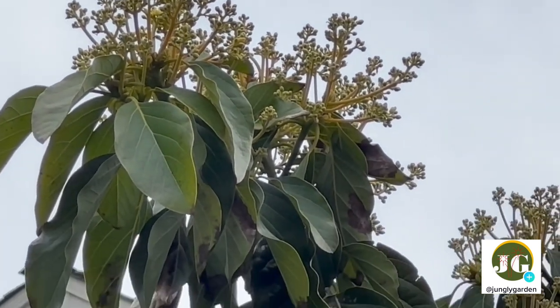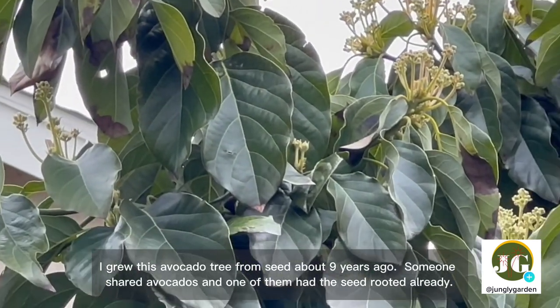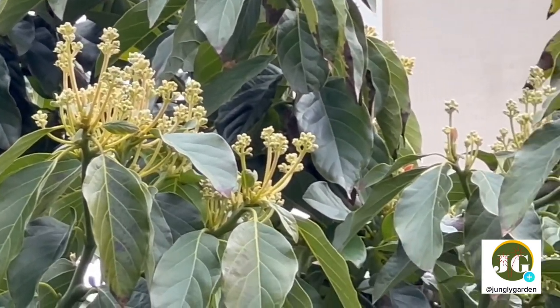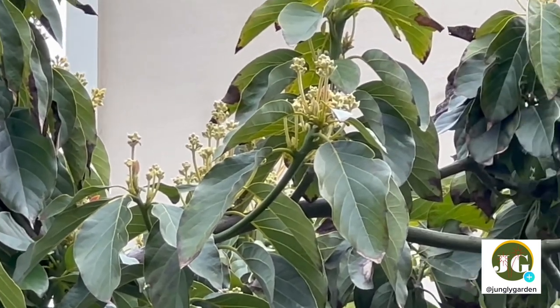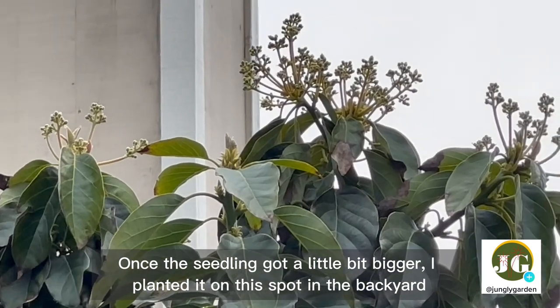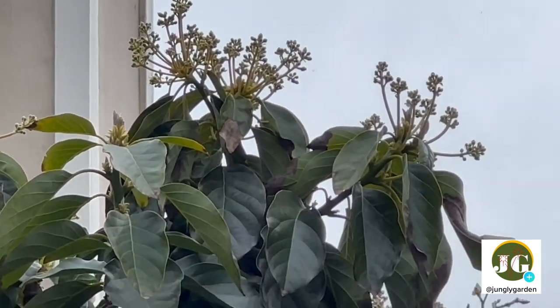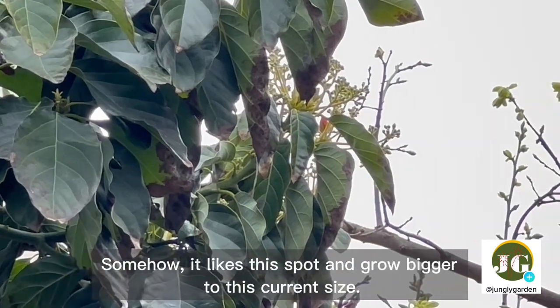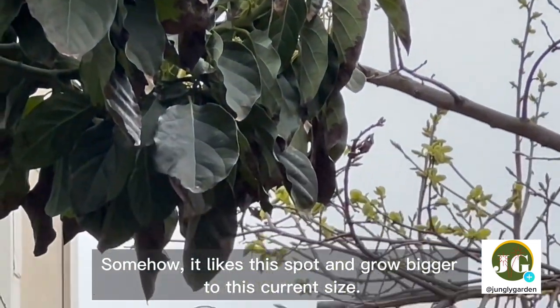I grew this avocado tree from seed about nine years ago. Someone shared avocados, and one of them had the seed already rooted. Once the seedling got a little bigger, I planted it in this spot in the backyard. Somehow it likes this spot and has grown to its current size.